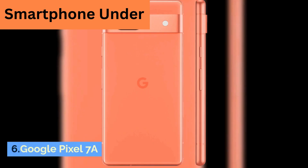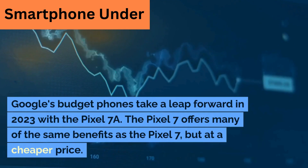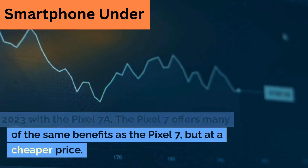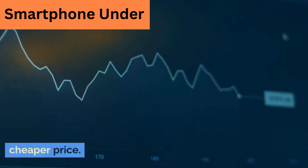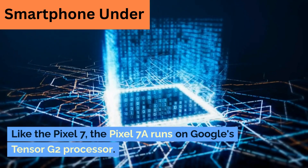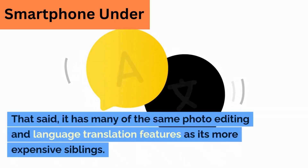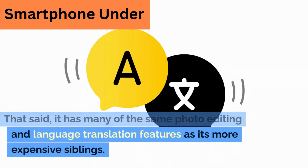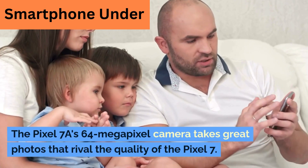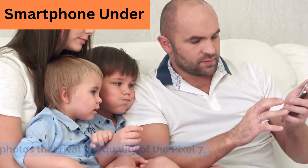6. Google Pixel 7a. Google's budget phones take a leap forward in 2023 with the Pixel 7a. It offers many of the same benefits as the Pixel 7, but at a cheaper price. Like the Pixel 7, the Pixel 7a runs on Google's Tensor G2 processor, and has many of the same photo editing and language translation features as its more expensive siblings. The Pixel 7a's 64-megapixel camera takes great photos that rival the quality of the Pixel 7.